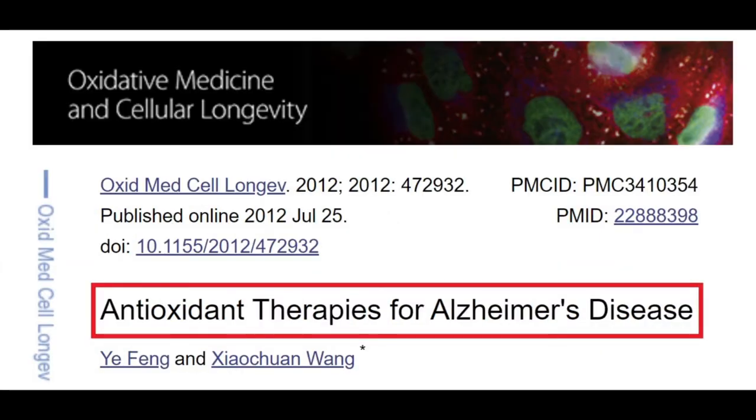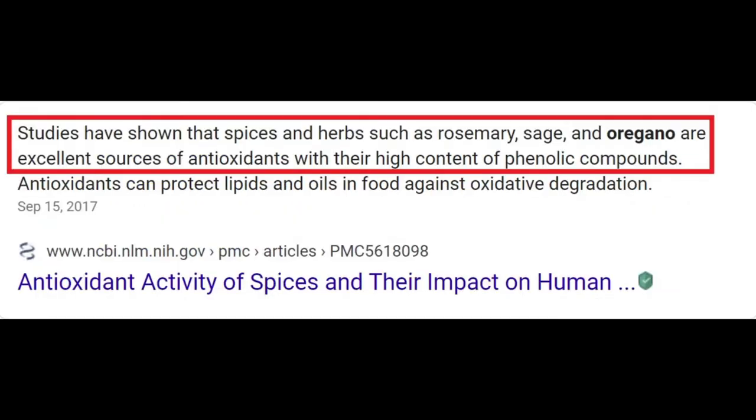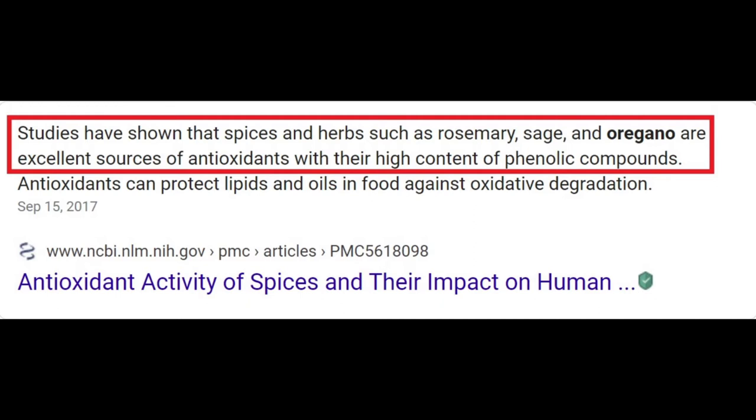That raises the question: are antioxidant therapies for Alzheimer's disease viable? One interesting aspect of that is that various herbs — for example, rosemary, sage, oregano — we're going to get into 16 different herbs just in this video — can be excellent sources of antioxidants, and many of them can be found on your spice rack.